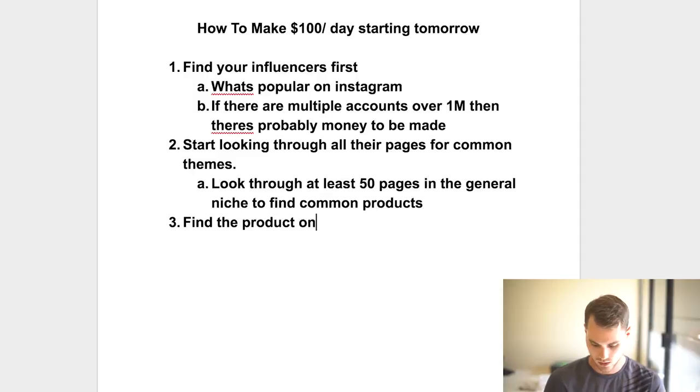Once you find that a product is making money, move on to step three: find the product on AliExpress. Just type in the product name — say, 'cat bracelet' — and sort by orders. A lot of times you'll find it near the top. You can also go to the website in the influencer's bio link, pull it up on desktop, right-click, and search Google by image to find AliExpress listings that way.